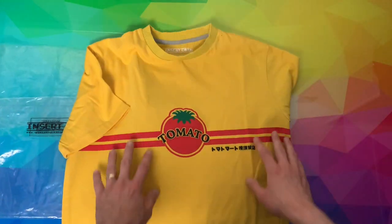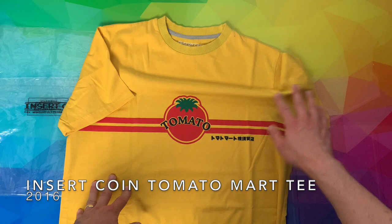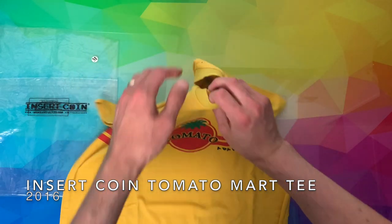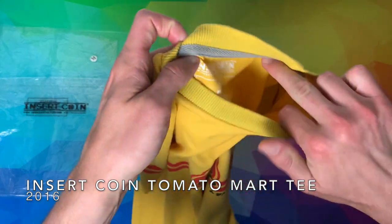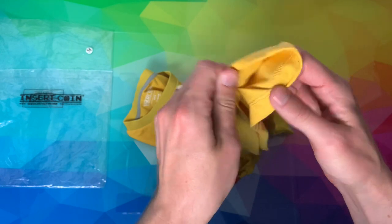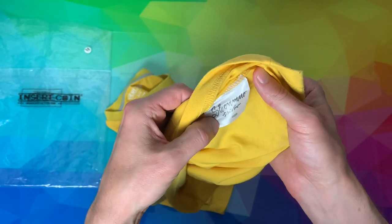The last of the four shirts is a Tomato Convenience t-shirt, made to look like a staff shirt. It says 'Tomato Convenience Store.' Insert Coin logo again, nothing on the rear, and the Shenmue tag at the bottom.